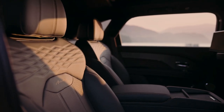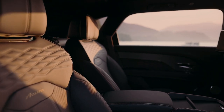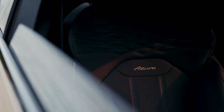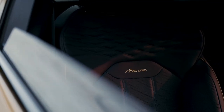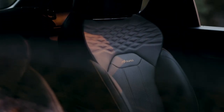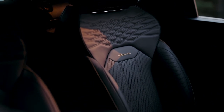Simply put, it's a bigger Bentayga. EWB stands for Extended Wheelbase, in reference to the extra 7.2 inches added between the axles to open up the inside of this SUV. Bentley's design team did a stellar job in blending the added length into the SUV's design — unless you had the shorter version directly alongside the EWB, you'd have to look twice to figure out whether you were peering at the regular Bentayga or the Extended version.